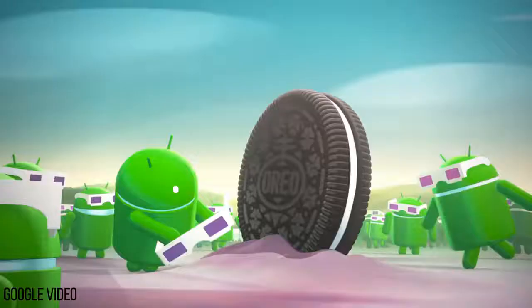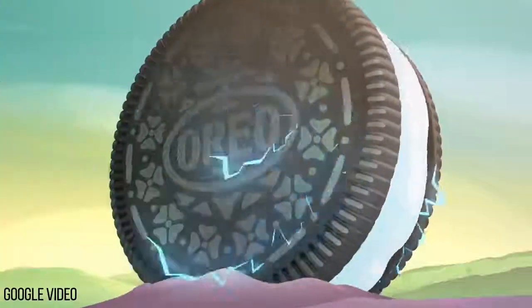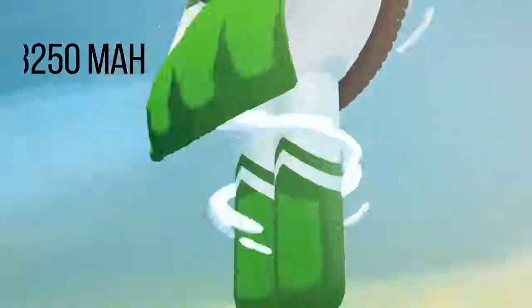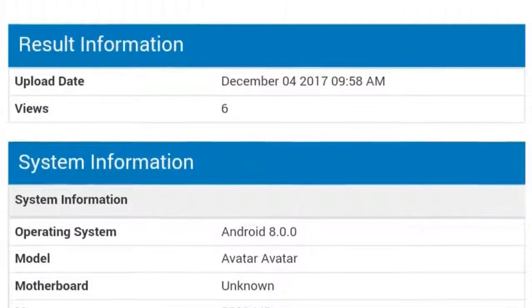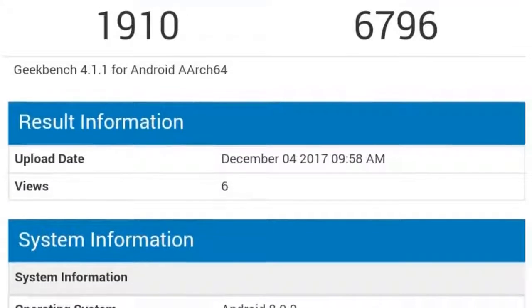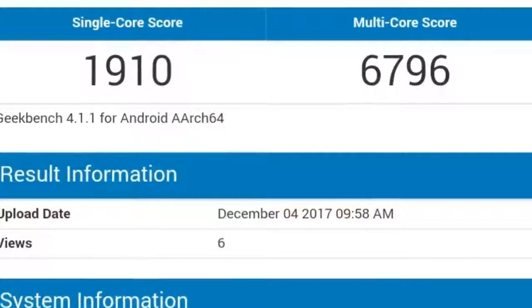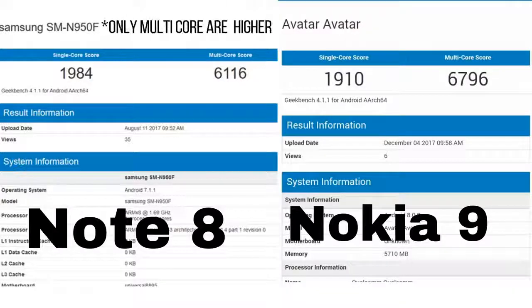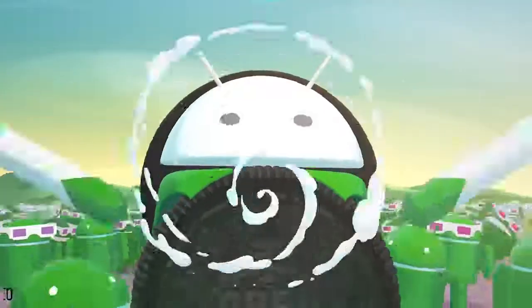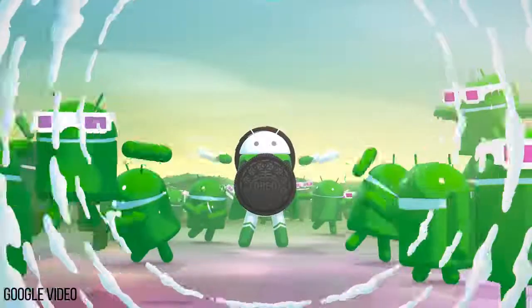The Nokia 9 will also ship with the latest Android Oreo. The battery of the Nokia 9 will be 3250 mAh with fast charging. These are some leaked Geekbench scores of the Nokia 9 — it scores 9010 for single core and 6796 for multi-core. These scores are higher than the Galaxy Note 8, and I think it's because of the Android Oreo optimization.